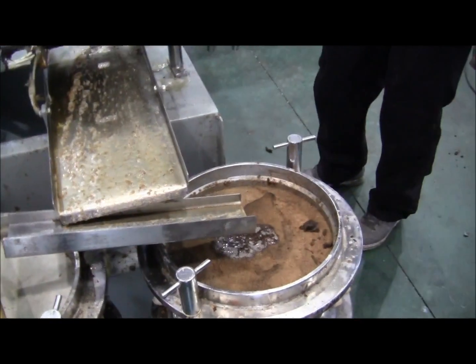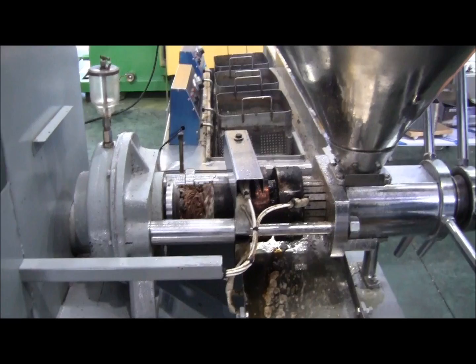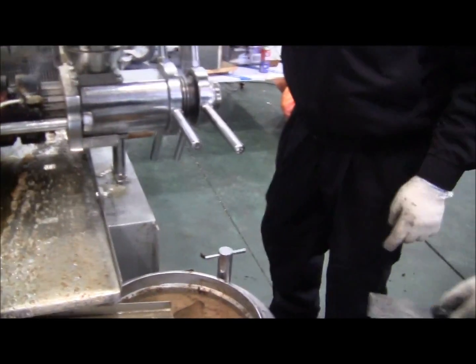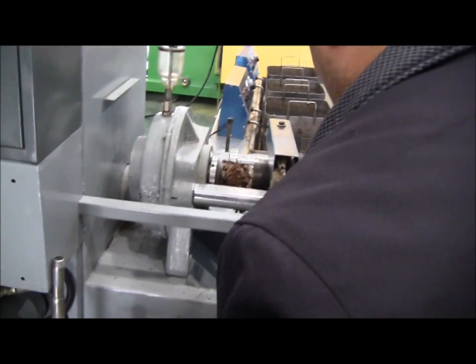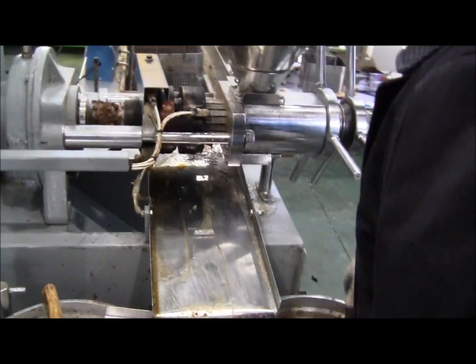And now we just gotta separate the glycerin from that. And this is something that we think is some breakthrough technology in terms of extracting the oil — high percentage of oil, increased efficiency.